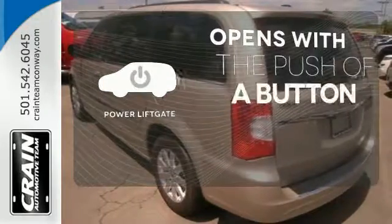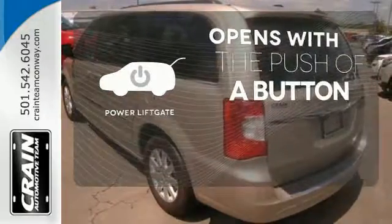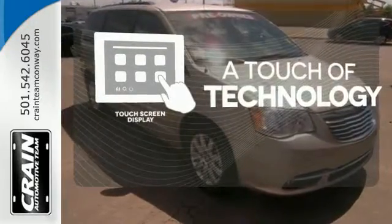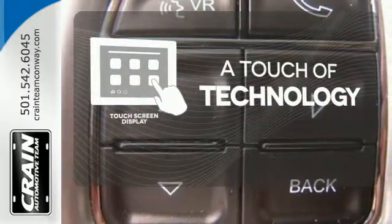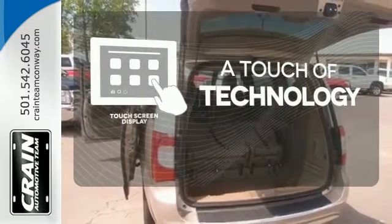The power liftgate offers automatic rear door operation with the push of a button. Say goodbye to an endless array of confusing knobs and buttons, and say hello to attractive and seamlessly integrated technology with the included touch screen display.